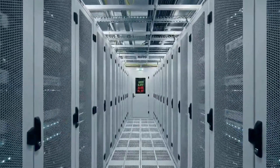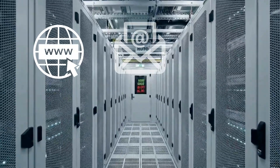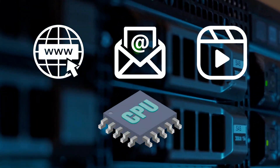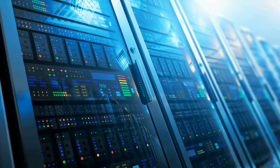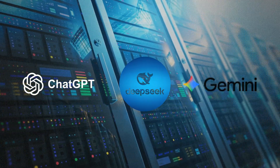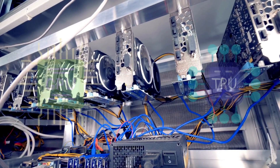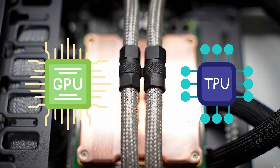Traditional data centers quietly powered the internet for decades — websites, email, video — handled by CPUs built to process tasks one after another. But AI changed the blueprint. Training modern models needs millions of operations at the same time. That's why AI factories run on GPUs and TPUs, chips built for massive parallel work.